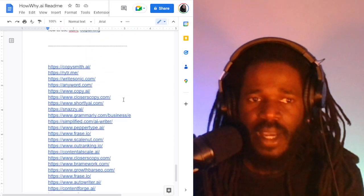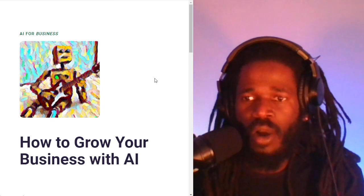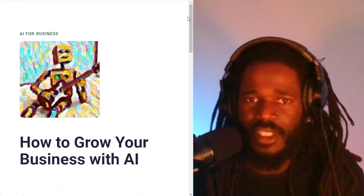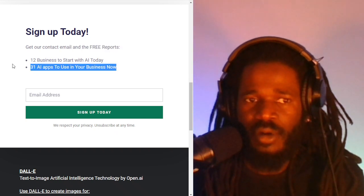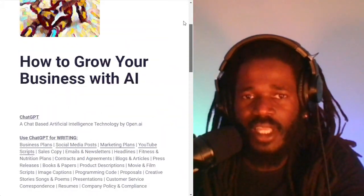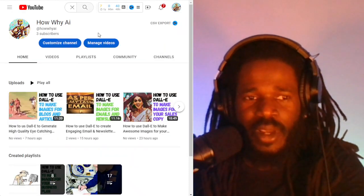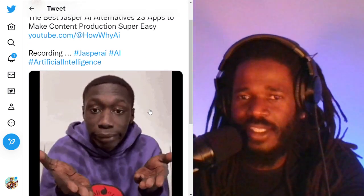Those are the 23 apps that are alternatives to Jasper.ai. Make sure you subscribe to howy.ai and get all the tips on how to grow your business with artificial intelligence. When you subscribe, you'll get free reports, all the apps to use in your business, 12 businesses to start with AI today, and my email if you have any questions. Until the next time, thank you for checking out this video. Make sure you share and like it. I am Darnell Jackson. Peace.